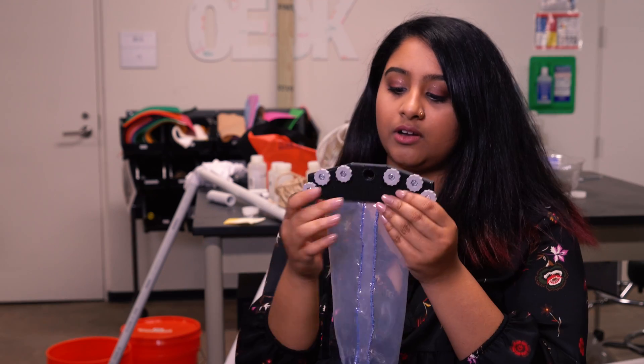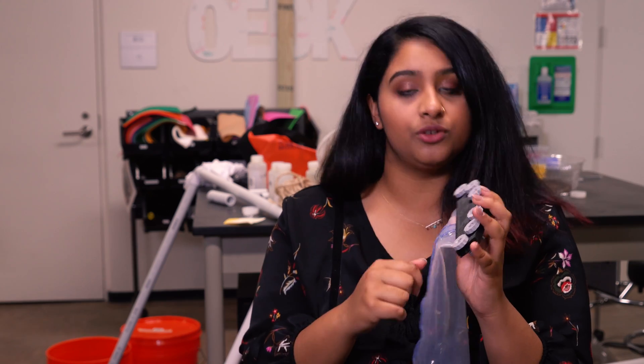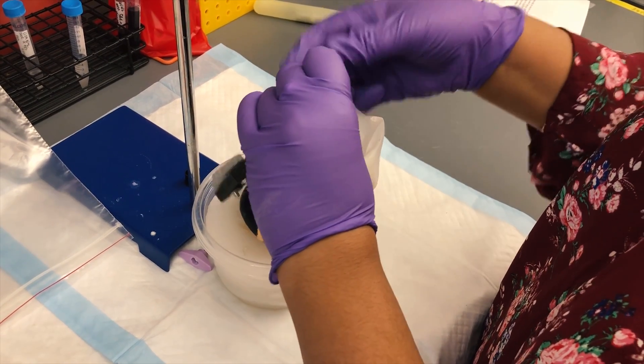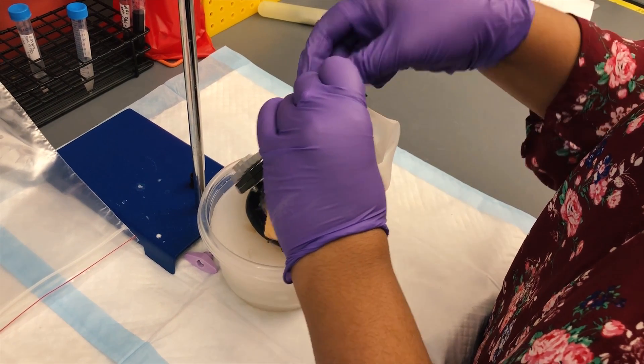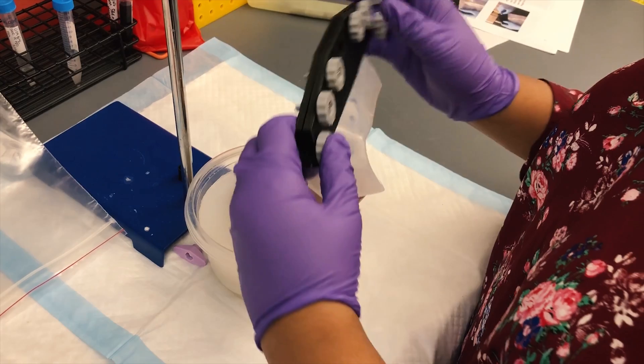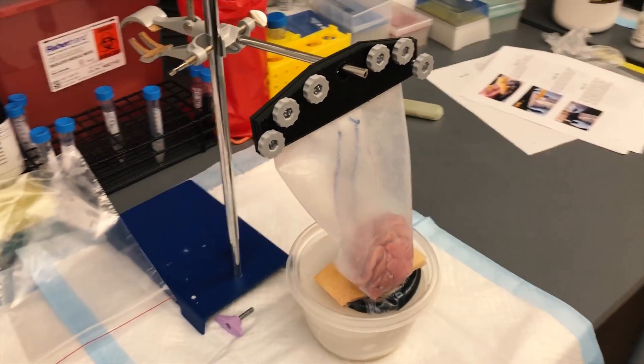The top is sewn and then covered with a reusable clamp that just screws on. It's fairly easy to use — it has grooves inside that hold the bag tightly so it doesn't slip out, and it actually hangs from an IV pole. This makes treatment more accessible because every hospital in Uganda has access to an IV pole, so you're able to hang this bag really easily.